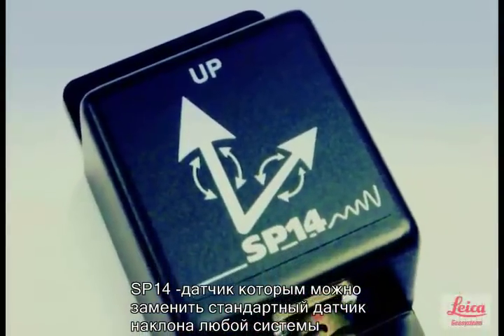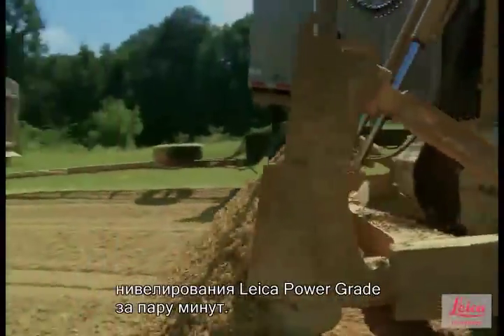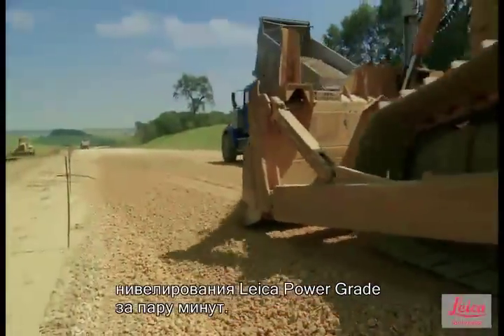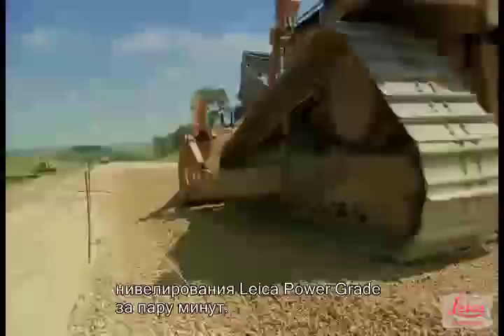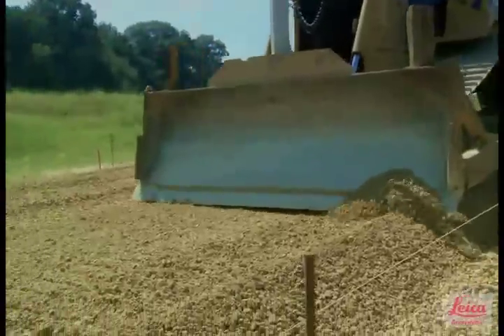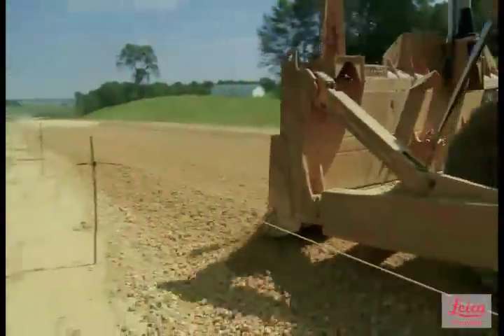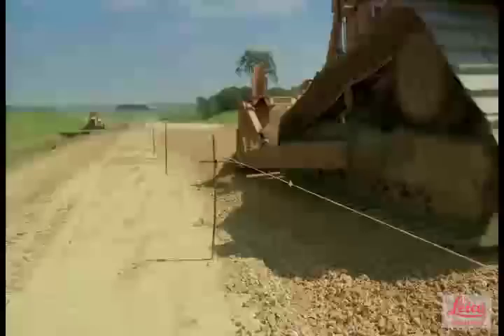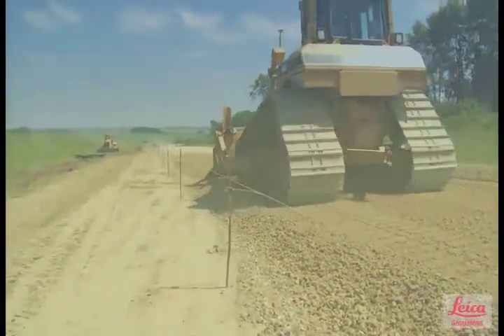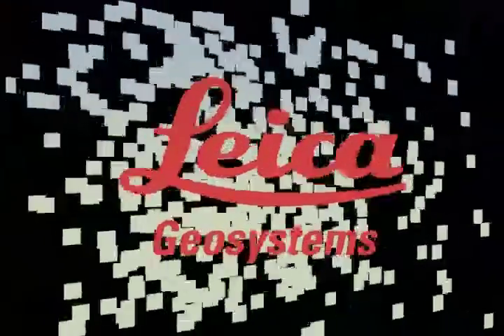SP is a simple add-on to your current Leica PowerGrade 3D dozer system, and can be attached to any current Leica PowerGrade 3D dozer system in a matter of minutes. This unique product will allow you to get the results you want, when you want, saving you time and money, while looking after that all-important bottom line. Make dreams reality. Make it SP. Leica Geosystems — when it has to be right.